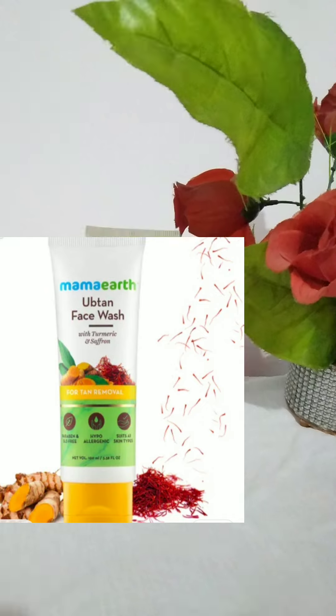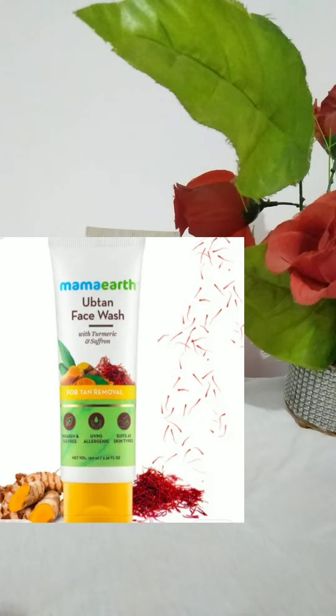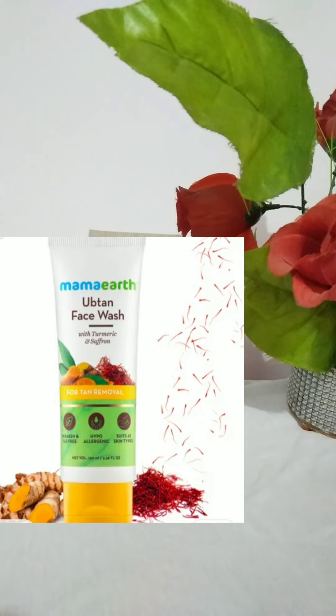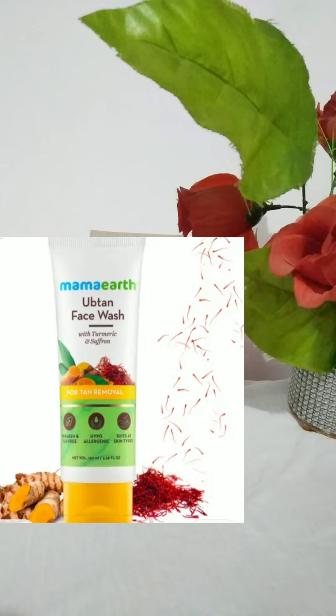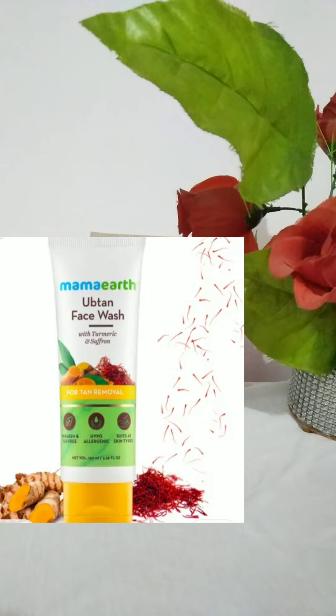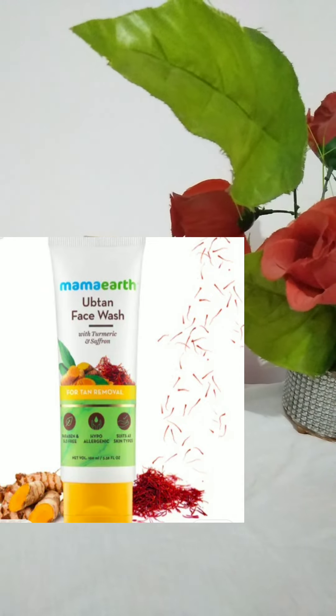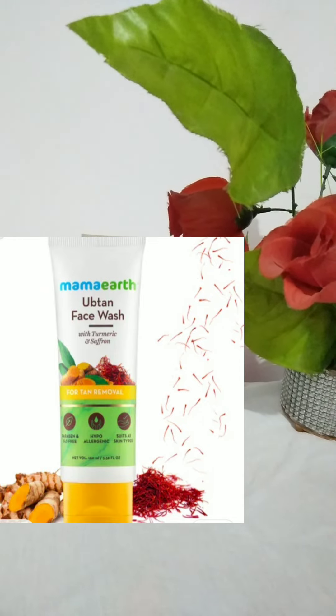The second face wash I used about a month back — the packaging is no longer with me since I gave it away after finishing it, so I'm attaching a picture. This is a cream-based face wash with a simple smell and a tinted yellow color. I'll try to keep this section short.